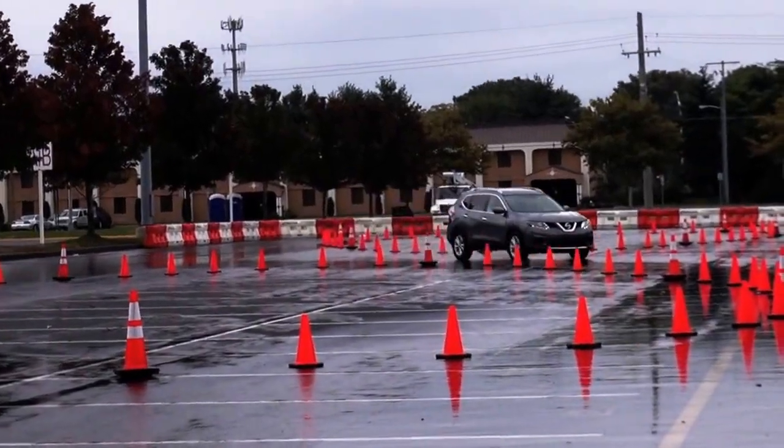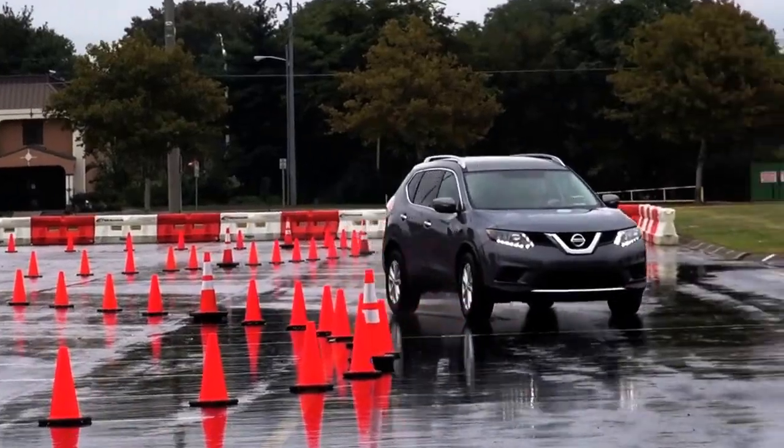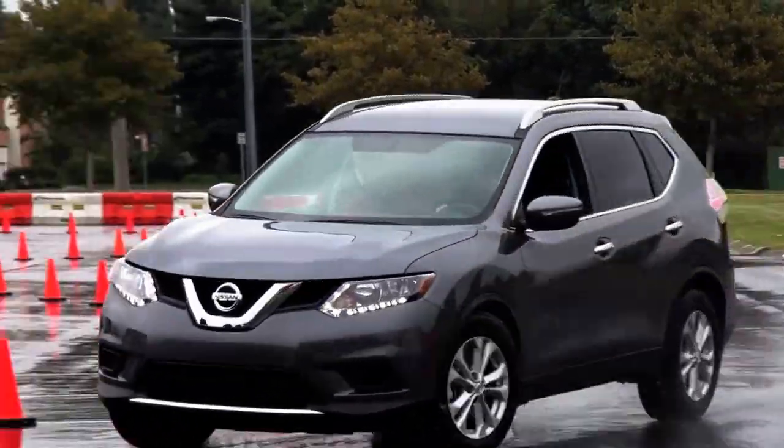Hi, how are you? Good, how are you? My name is Matt Hart. I'm a marketability engineer with Nissan. Yeah, so a lot of technology in the new road. And what are we going to do here? We're going to demonstrate the active trace control system on the road.